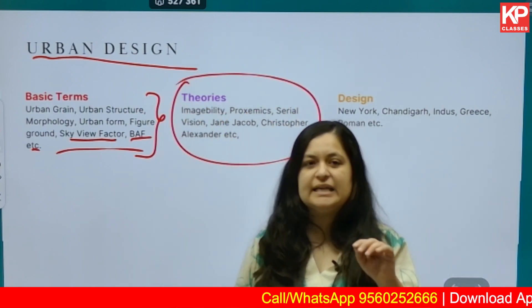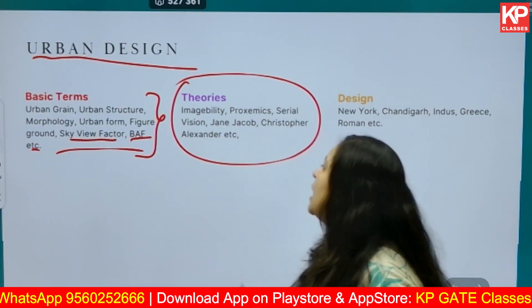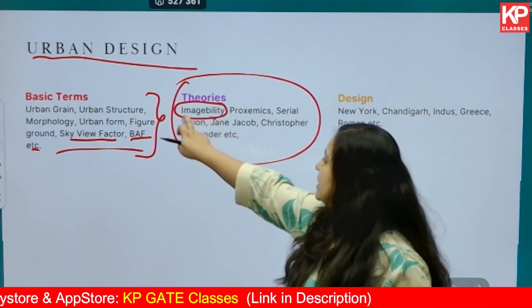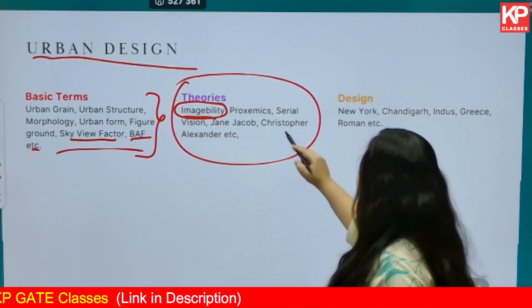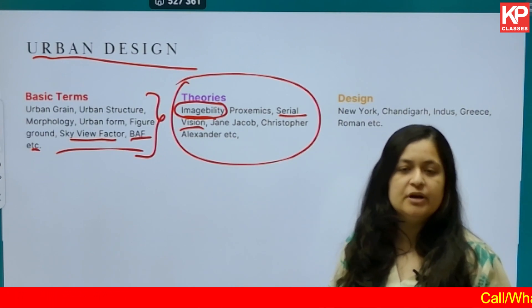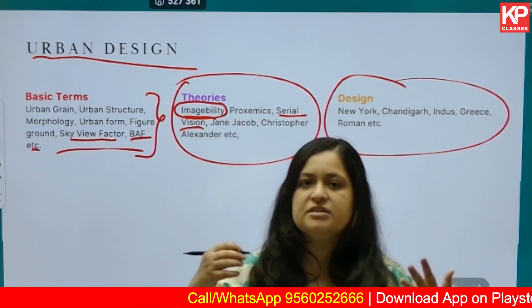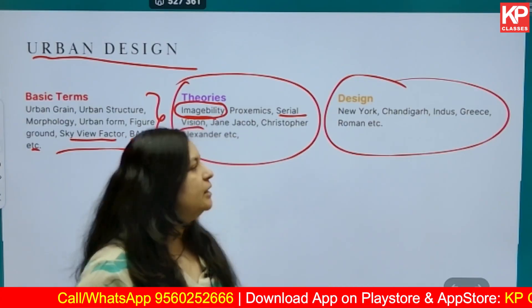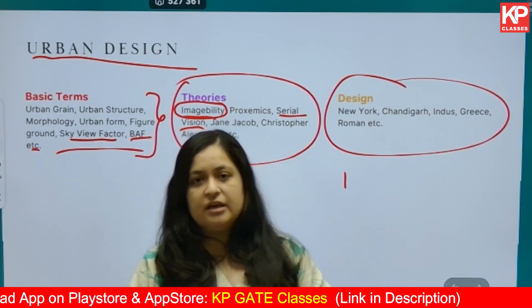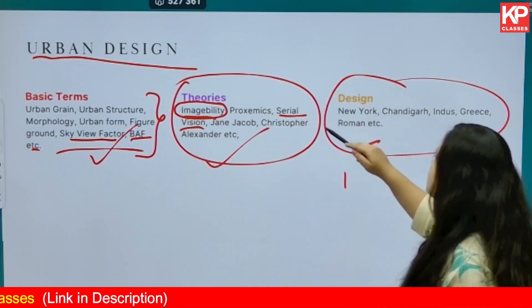Then study urban design theories — these are very simple and easy, based on day-to-day observation. Focus first on imageability by Kevin Lynch, as at least one question is found on this topic about 70% of the time in competitive exams. Then focus on serial vision, proxemics theory, and contributions of Jane Jacobs, Christopher Alexander, and Lewis Mumford. Lastly, study urban design history — Indus Valley Civilization, Greek, Roman, Renaissance, Baroque — and understand the planning of famous cities like Paris, New York, and Chandigarh.